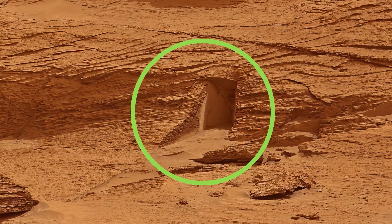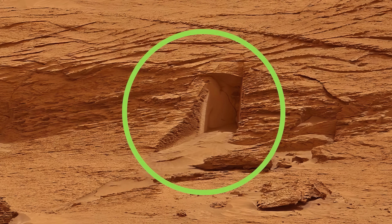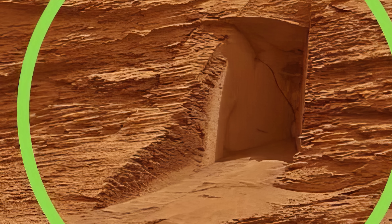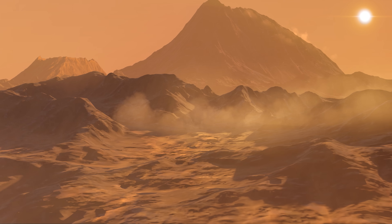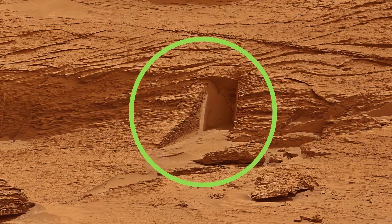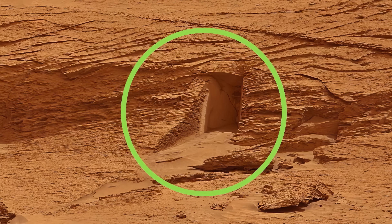But things didn't stop there. In another image from a different part of Mars, a rover captured what looked like a doorway carved into a rock wall. Seriously — it has a frame, a shadow inside, and a clean horizontal cut. NASA said it was just a small crack, about a foot tall, caused by natural erosion. But when you zoom in, it's creepy how perfect it looks — like an entrance waiting for someone.